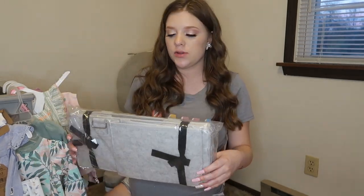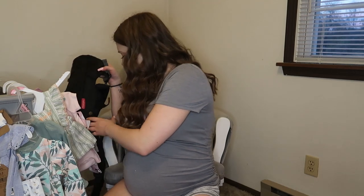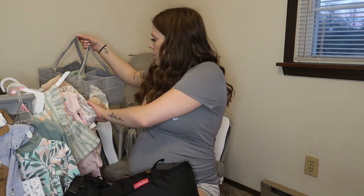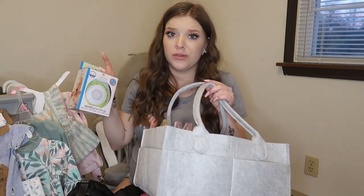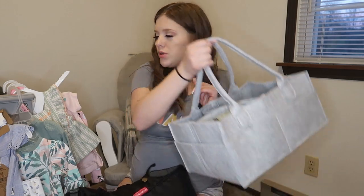We got two diaper caddies, which will be really nice. We'll probably leave one upstairs and one downstairs. We already have one put together. Somebody also gave us a travel noise machine, which will definitely come in handy in her car seat, on walks, in her stroller. We also got this little baby carrier, so that is nice.